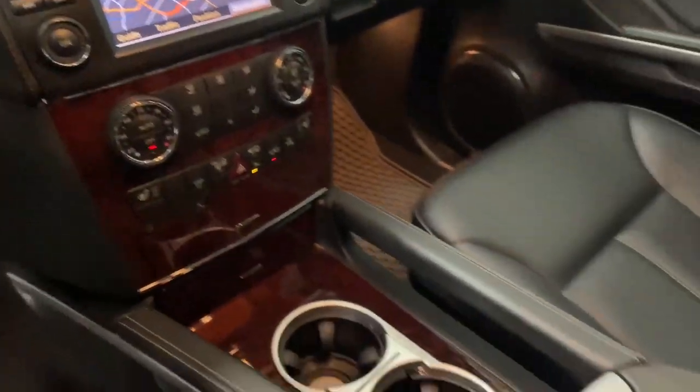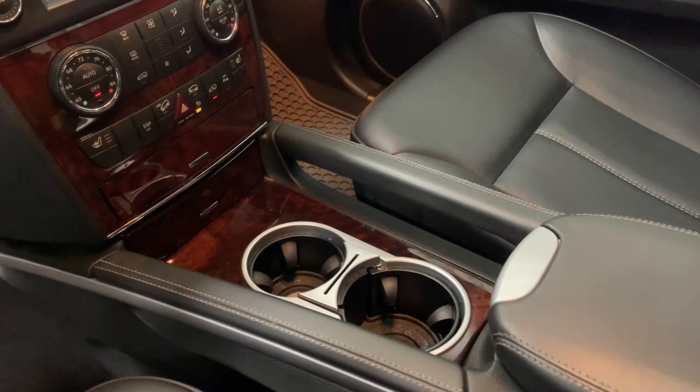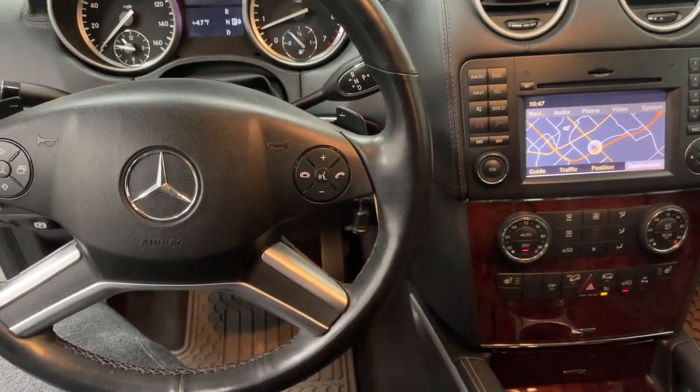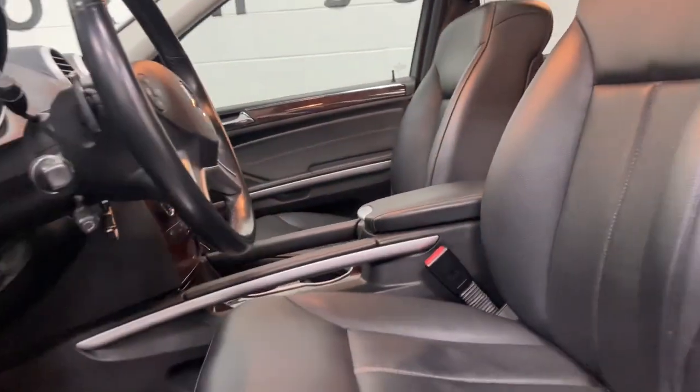Power blends beautifully with elegant luxury in this exquisite GL-Class. See for yourself when you take it out for a test drive. Our professional staff looks forward to giving you excellent service.